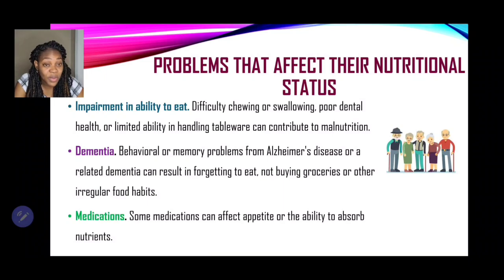These are just some of the problems that may affect their nutritional status. Remember, nutritional status is determined by the quality and quantity of food eaten in relation to one's body. If they're consuming poor foods or empty calories, that will determine whether they have a good or bad nutritional status.